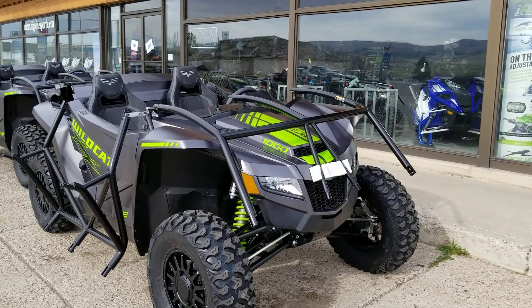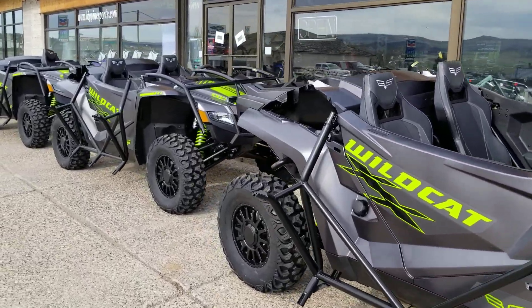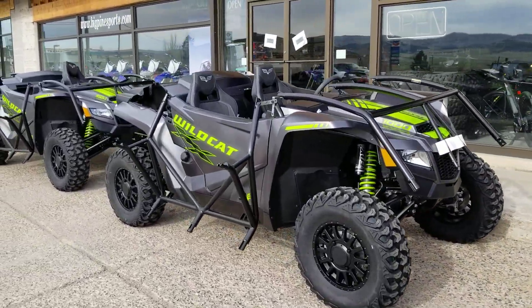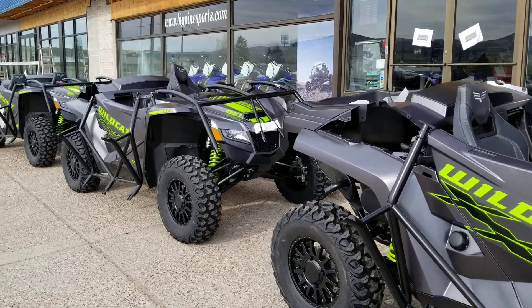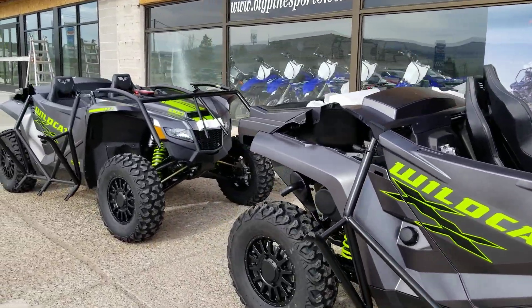Hey everybody, it's Jared here at Big Pine Sports, and it is a good day for us. Any day you pull up to work and they unload four of the new double X's, you know you're in for a fun day.